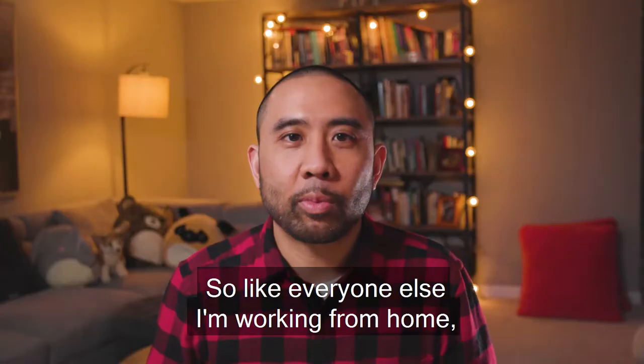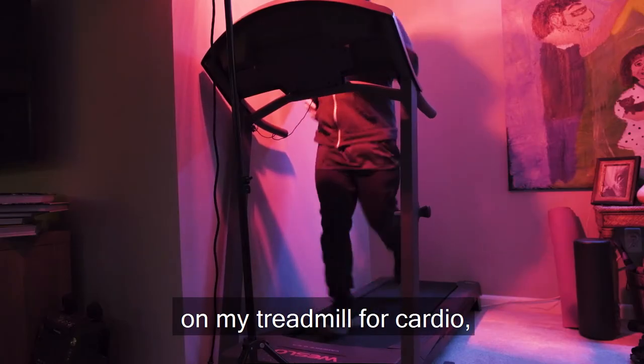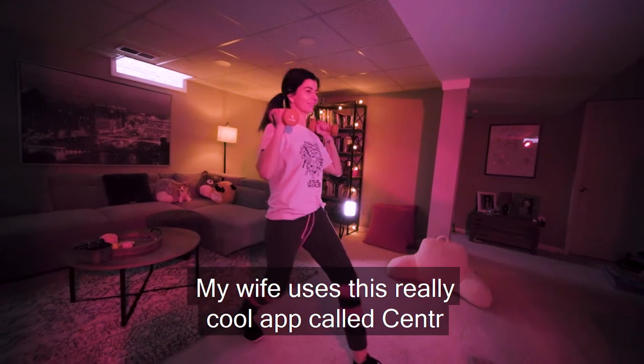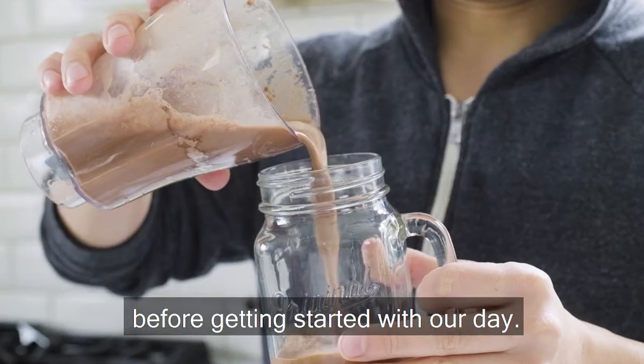So like everyone else, I'm working from home, and I think it's really important to stay on schedule and stick to a routine. In the mornings, I run for about a half an hour on my treadmill for cardio, as well as some push-ups and sit-ups for strength exercises. My wife uses this really cool app called Center for her exercise routine. We take vitamins and also make protein shakes before getting started with our day.